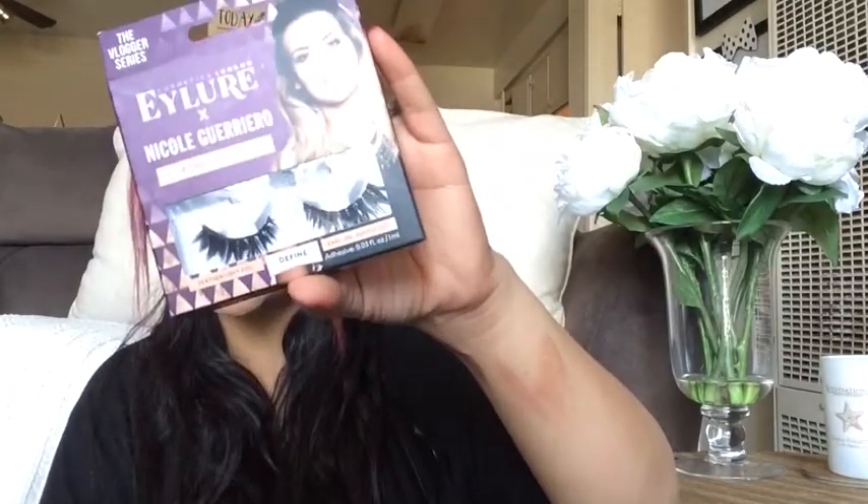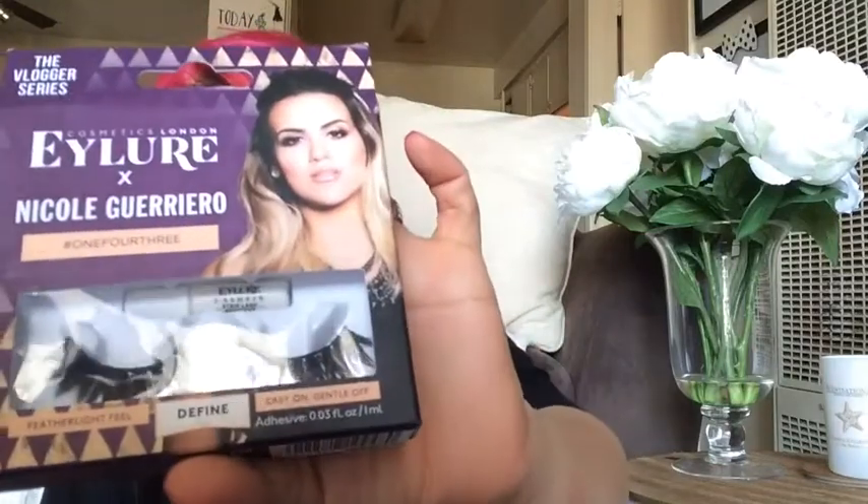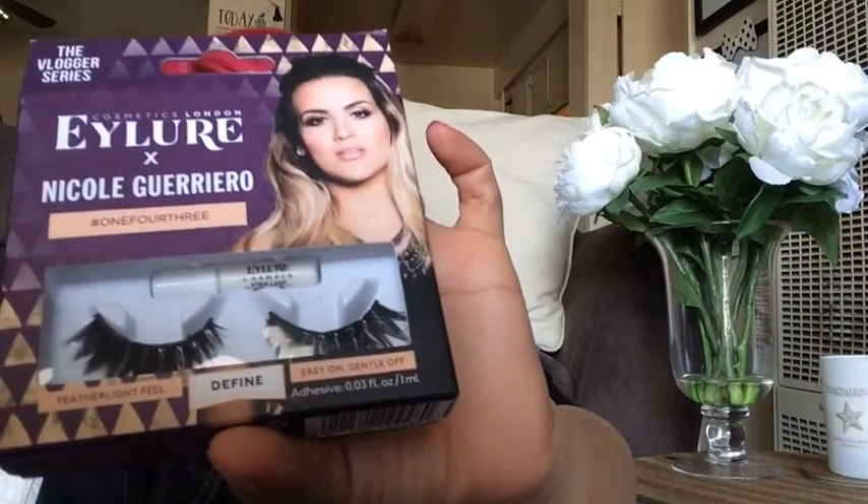Another product that I have been loving and using constantly are these Nicole Guerriero lashes. I've been using them over and over and over. Yes, give them to me every day. I kind of want to show you guys — I have been loving these. These are the 143s. Love these. You can get these at Walgreens — I've only seen them at Walgreens. Loving these, and when I say loving, I mean loving.